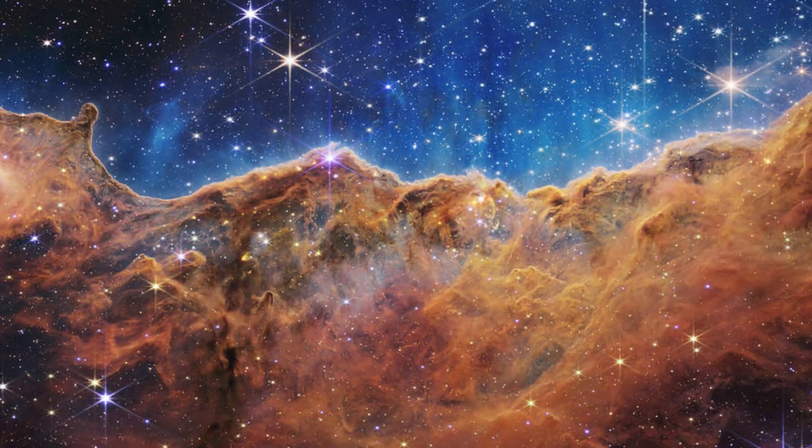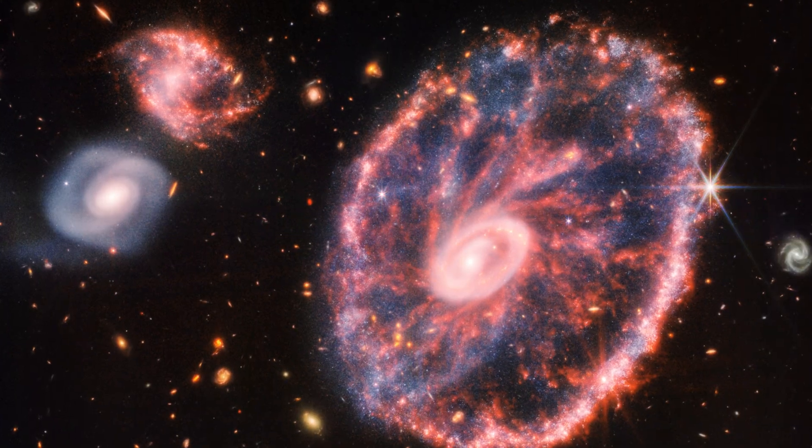So far it has sent us stunning images of the Carina Nebula, Southern Ring Nebula, the Cartwheel Galaxy, and now Jupiter.